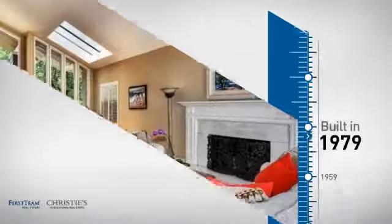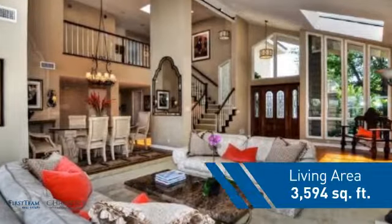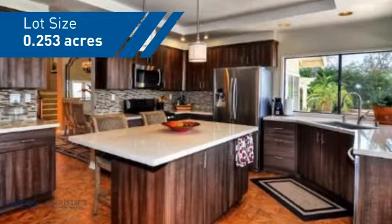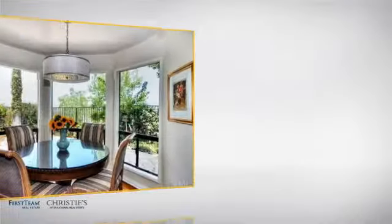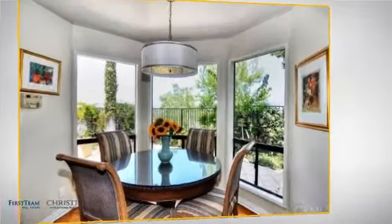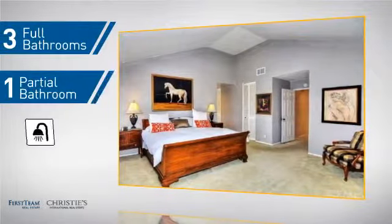This property was built in the late 70s and features over 3,500 square feet of space, giving you a spacious layout to play host or kick back and relax after a long day. Inside you'll find four bedrooms so everyone has a private space to come home to, as well as three full bathrooms and one partial bathroom.